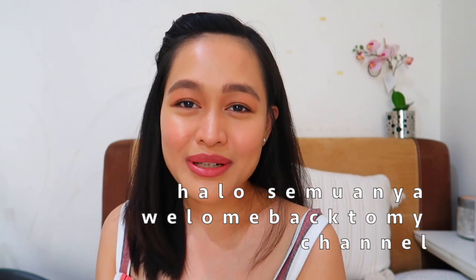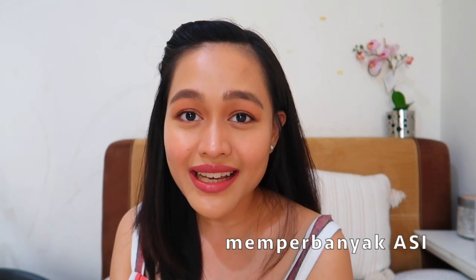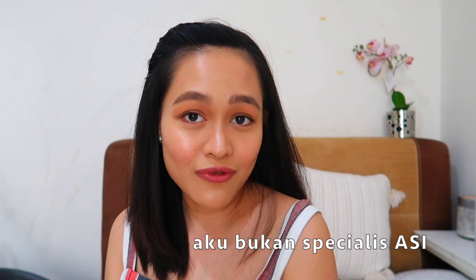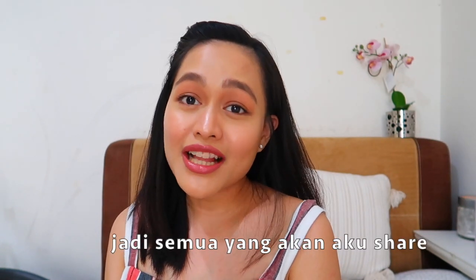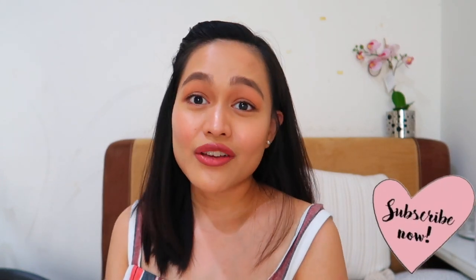Hi everyone, welcome back to my channel. Today's video is about how I increase my milk supply or how I maintain it. Before we get started, I want to make it clear that I'm not a lactation specialist — I'm just a mom of a three-month-old baby boy. Everything I'm going to tell you is based on my own experience and research.